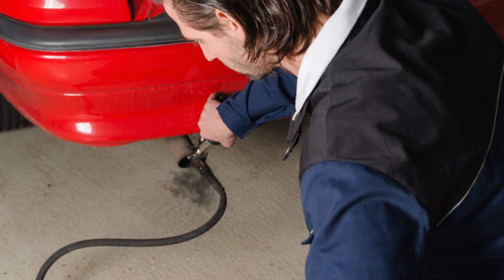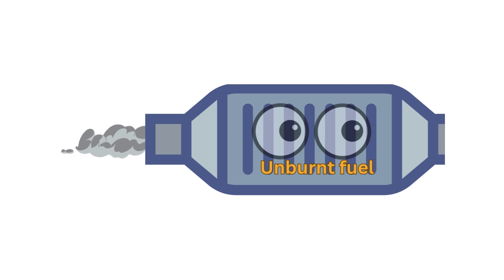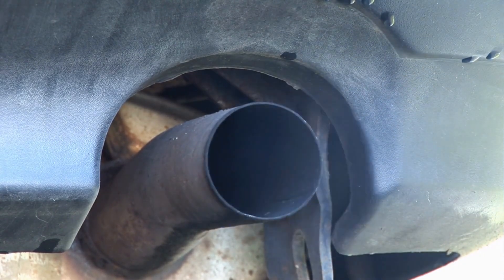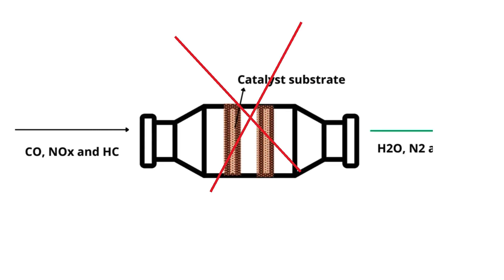Symptom number four: failed emissions test. If too much fuel is injected into the engine due to an incorrect oxygen level reading by a bad oxygen sensor, the excess fuel will pass into the catalytic converter, which cannot fully process the extra fuel. This causes emissions to be higher than the limit, as the catalytic converter is overloaded by the additional fuel it cannot break down effectively. This will lead to a failed emissions test.